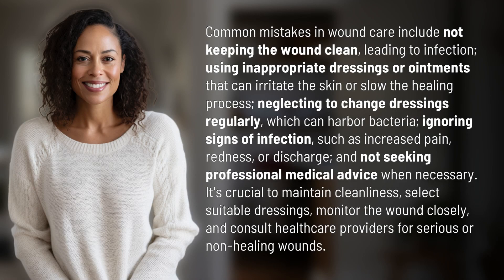Common mistakes in wound care include not keeping the wound clean, leading to infection, using inappropriate dressings or ointments that can irritate the skin or slow the healing process, neglecting to change dressings regularly, which can harbor bacteria, ignoring signs of infection such as increased pain, redness, or discharge, and not seeking professional medical advice when necessary.